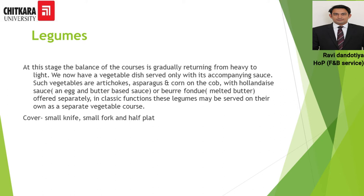But if the guest is vegetarian, Légume itself becomes a main course. Dishes like artichoke, asparagus, and corn on the cob with various sauces like hollandaise, mayonnaise, and beurre fondue can be served, acting as a main course dish for a vegetarian guest. The cover for this course is a small knife, small fork, and half plate.